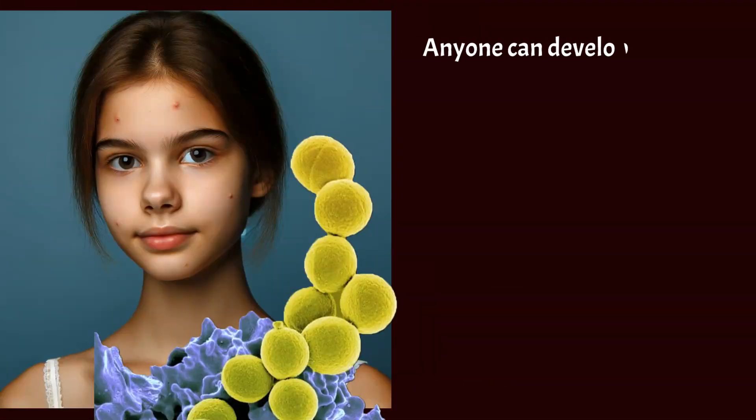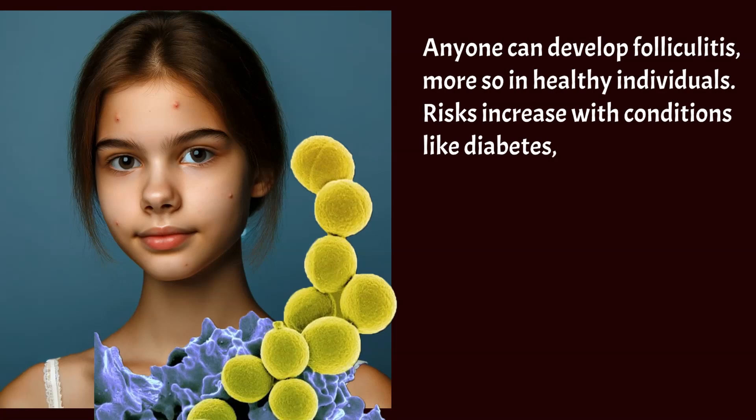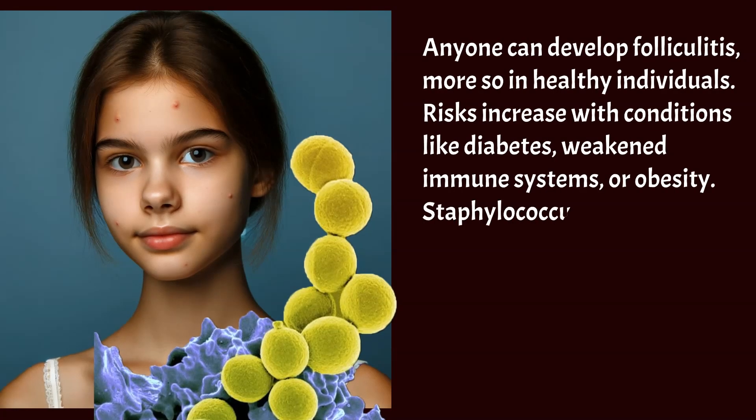Anyone can develop folliculitis, more so in healthy individuals. Risks increase with conditions like diabetes, weakened immune systems, or obesity. Staphylococcus aureus is the usual pathogen.